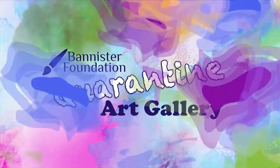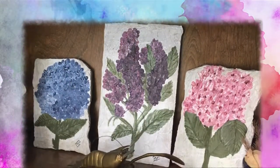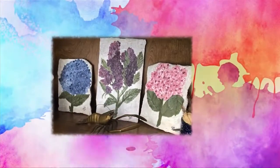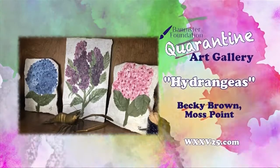Our Bannister Foundation Quarantine Artwork this morning comes from Becky Brown in Moss Point — beautiful paintings. She brought her garden inside with a series of hydrangea paintings. I love it. Hopefully I said the flower right. Yeah, that's pretty.